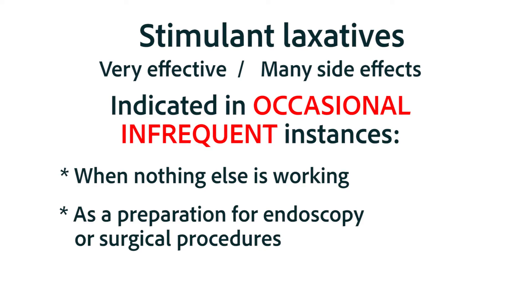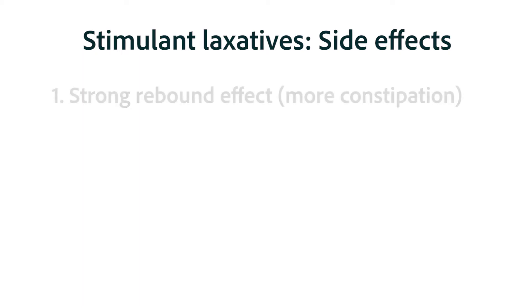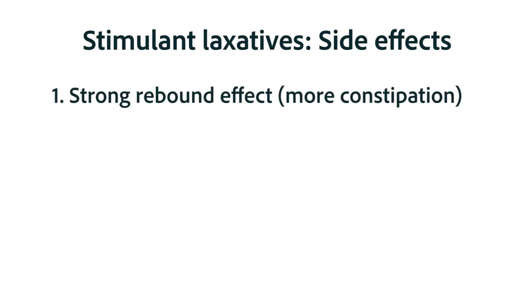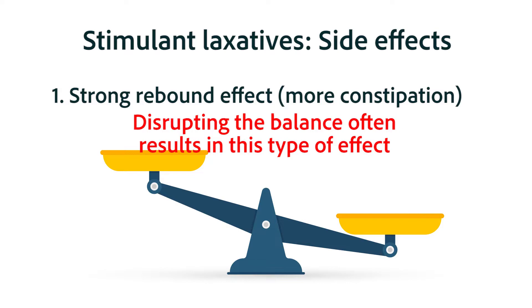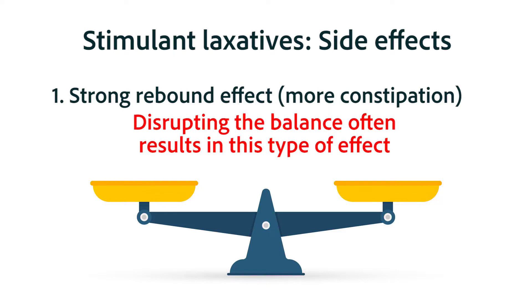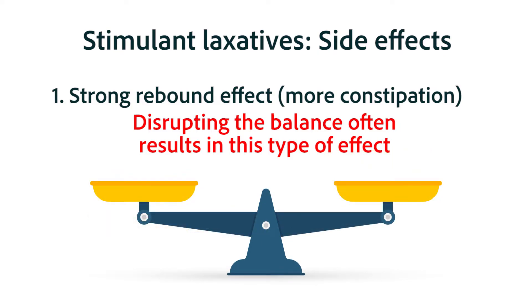What types of side effects are associated with the stimulant laxatives? First, the stimulant laxatives often come along with a strong rebound constipation. This type of rebound activity often happens in response to medications — recall that a person taking antacids would have a strong rebound hyperacidity. In the case of stimulant laxatives like bisacodyl and sodium picosulfate, the person will have that strong rebound constipation.